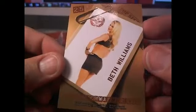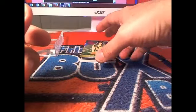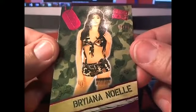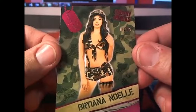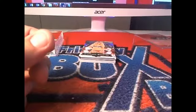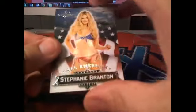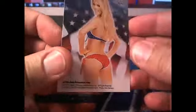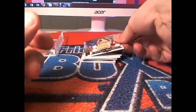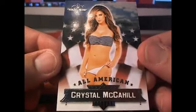And next up is Beth Williams, letter W, coming out to Bruce M. And here is a pink version, numbered 17 of 25 — Brianna Noel. Letter N, this is coming out to Sean D. And here is an All-American Stephanie Branton, letter B, going out to Butch. And Crystal McCahill — one of my personal favorites — letter M, going out to Michael B.